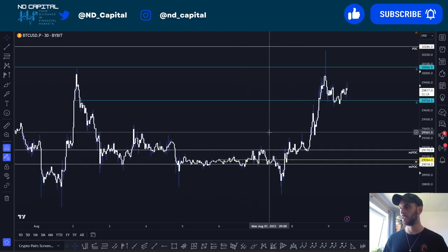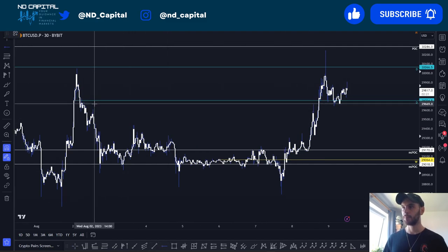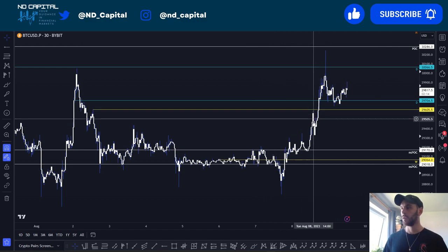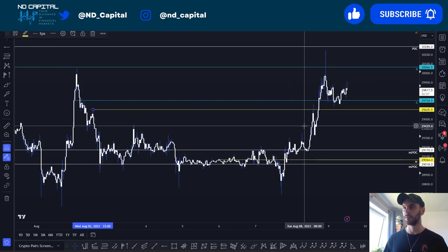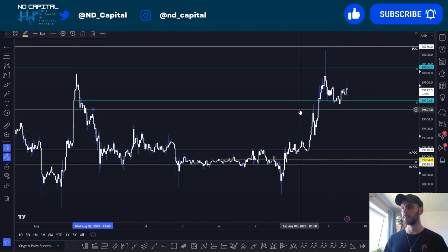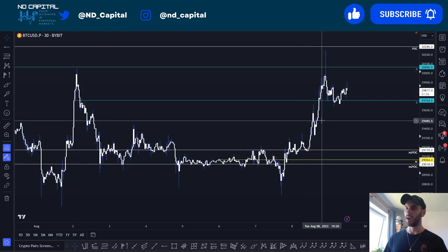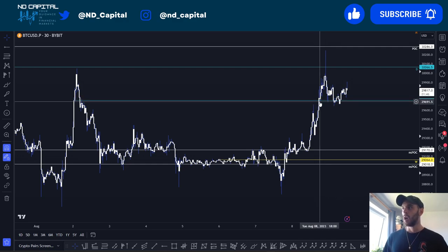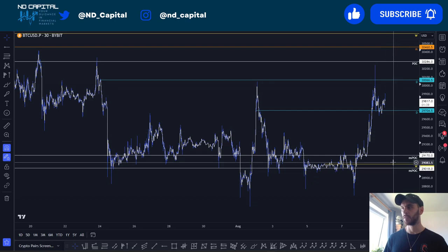Moving to Bitcoin — on the 30-minute time frame, once we swept that high, my personal trade at 29,605 was a short. We got a bit of a reaction but nothing much, and then we started getting huge increases in delta on the order flow, so I closed my setup — I don't want to be fighting delta. Also, there was a lot of confluence at 29,700 which didn't offer any reaction. Be aware of this weekly level at 29,064 — it's a fresh weekly and should be watched.